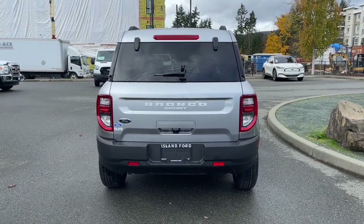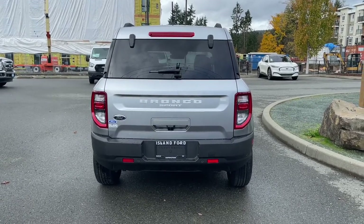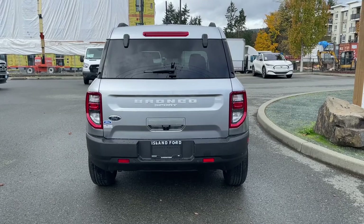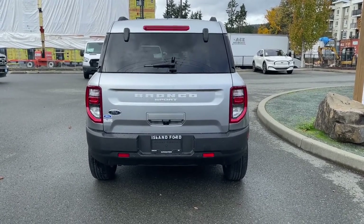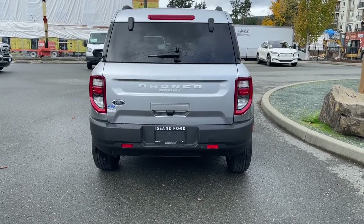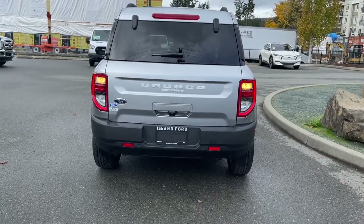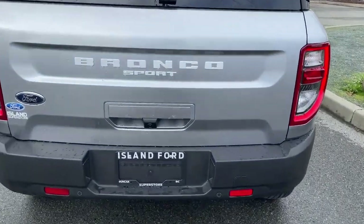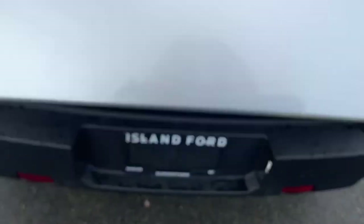On the rear handle, to the right it says 'door' and to the left it says 'glass.' So if you want to just pop open the glass and throw something in the back, you can do that independently of opening the whole door — very convenient. When ready to open the full back hatch, double-click to release, then place your hand where the door arrow is and press, and it'll lift right up.